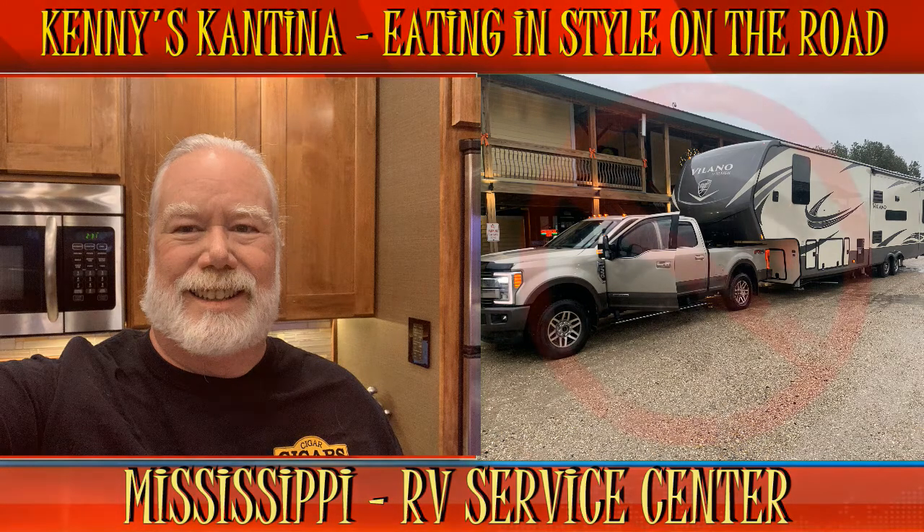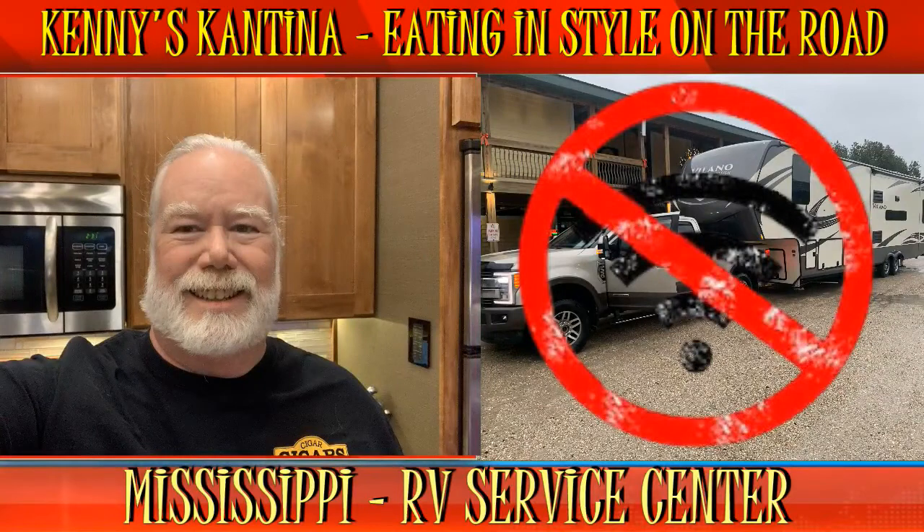Sometimes the Wi-Fi and cell coverage can be a little sketchy. This may impact the audio track from time to time, so should an episode have some glitches, understand that when you're on the road, some technical difficulties can occur. Also, depending on internet coverage, sometimes there's a lag as to when I can upload shows. Thanks for your understanding.